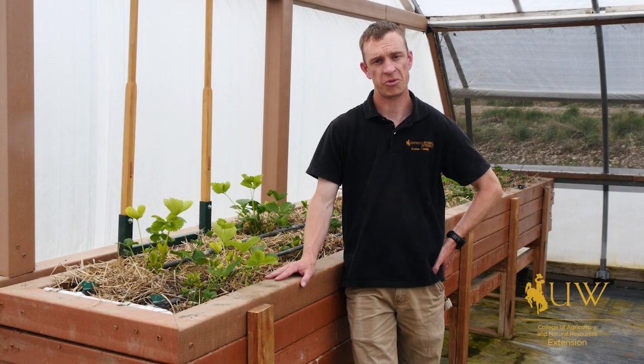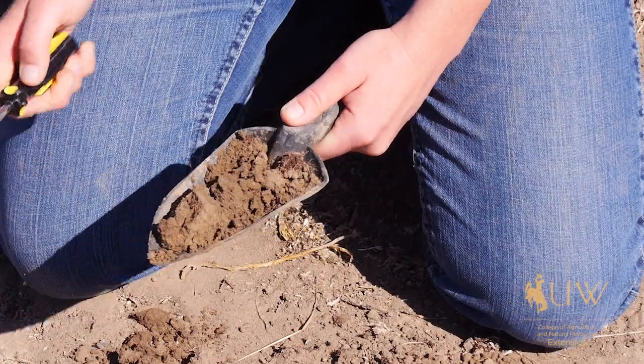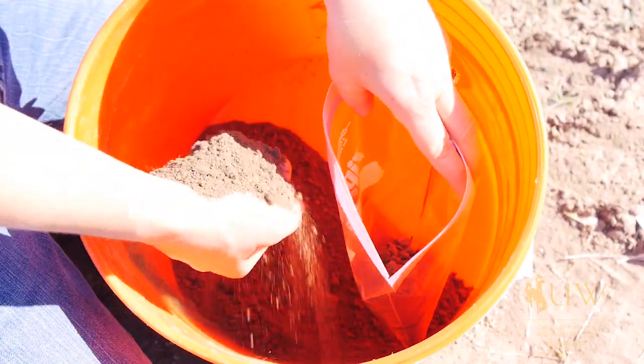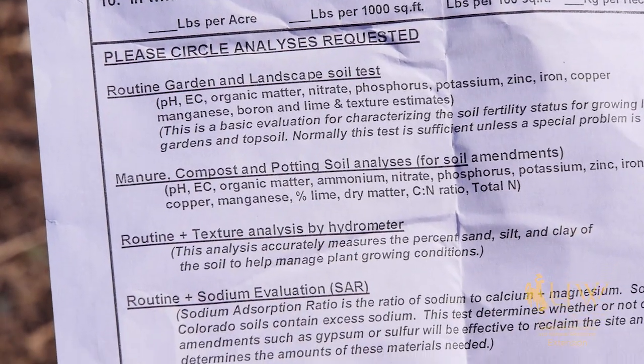If you are suspecting a nutrient deficiency, or if it's been a while since you have tested the soil in your garden, a soil test can go a long way in helping you identify what specific nutrients are deficient and what fertilizer or compost addition is going to be most beneficial.